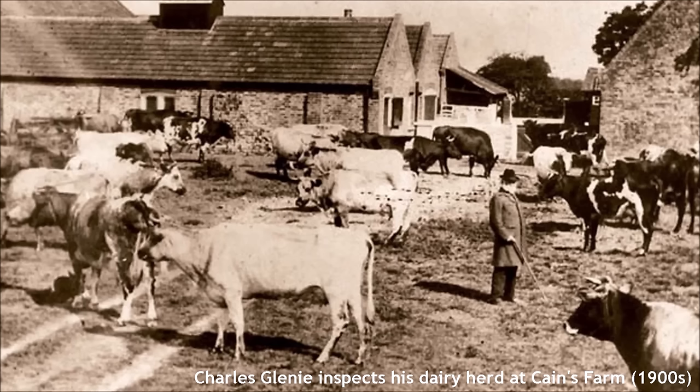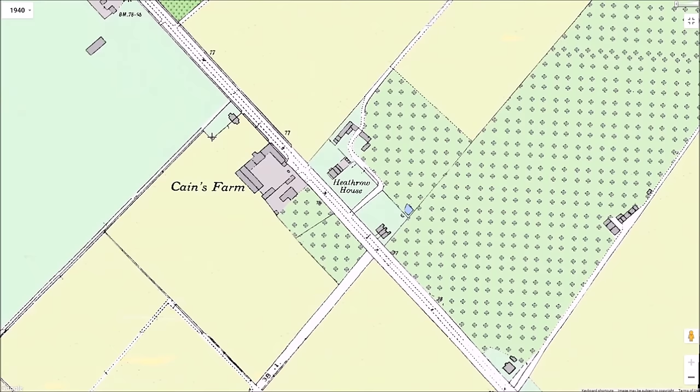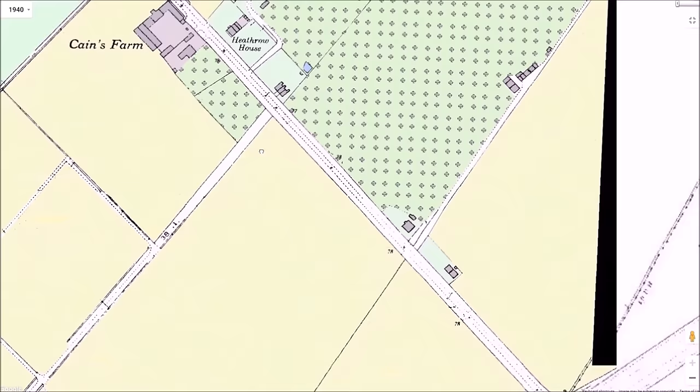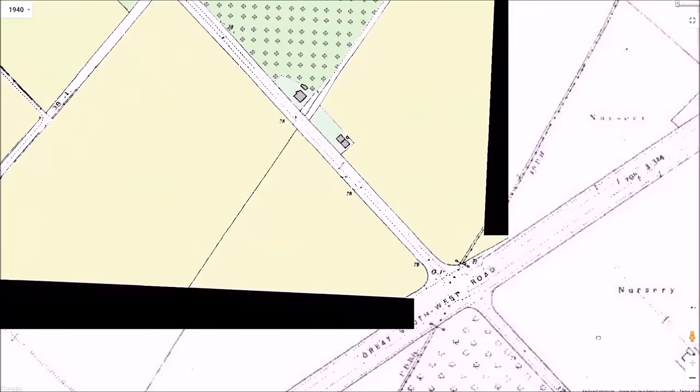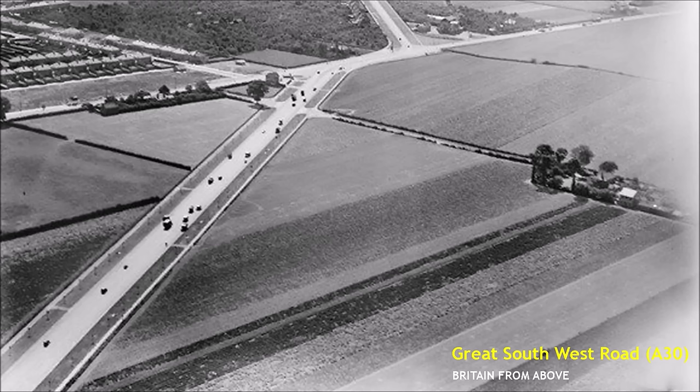By the early 1900s, Charles Glenny lived at Canes Farm, keeping a dairy herd of some 20 cows. By the early 1930s, a certain Mrs. Wardell lived at the farm, but it was very much a going concern in the dairy industry. Opposite Canes Farm, Heathrow House had been built in the 18th century and preceded the date of the lane. By 1872, a market gardener was living at Heathrow House. Canes Lane continued until it crossed, in about half a mile, the Great South West Road, which had been constructed as a bypass to the old Staines Road in 1925. The part of Canes Lane beyond the Great South West Road is still outside the airport boundaries.